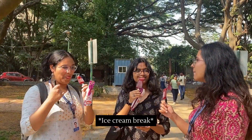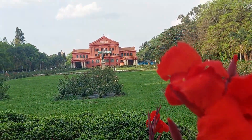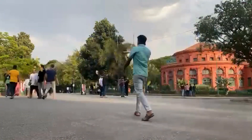We are about to explore what is arguably one of the most important remnants of Bangalore's colonial heritage. What you are looking at right now is the Seshadri Ayer Memorial Hall, also known as the Bangalore State Central Library, a landmark building located in the heart of Bangalore.